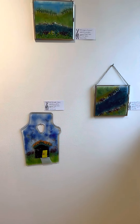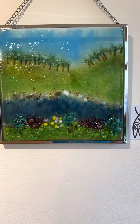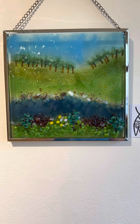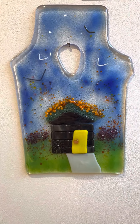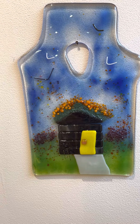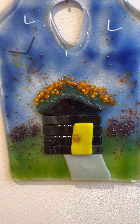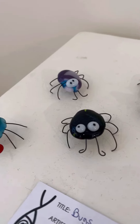Amy Ellis works in glass. She's created a number of fused glass pieces. This one is called Warm Summer. This one is showing the little wooden house that is in Rotary Peace Park that has the marigolds growing on the roof. Amy has also created some very whimsical little bugs.